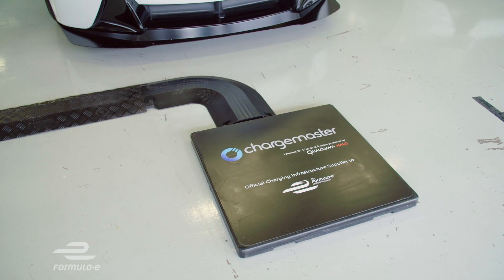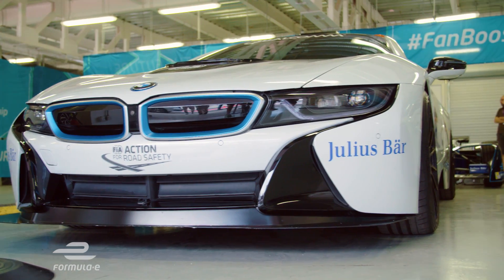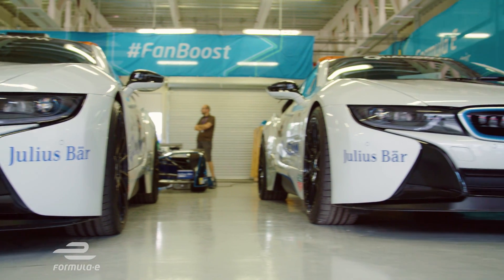So there's a pad on the floor and another pad, presumably, underneath the car, and you line the two up. In practice, as a driver of a car like this, how easy is it to get those two pads aligned?